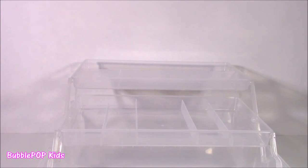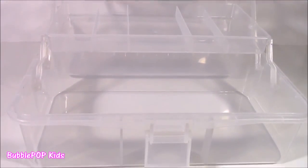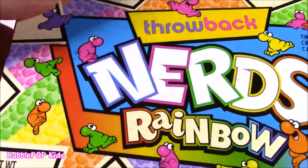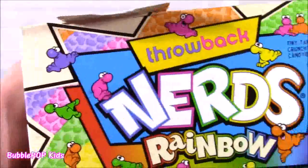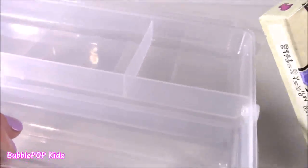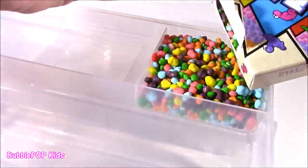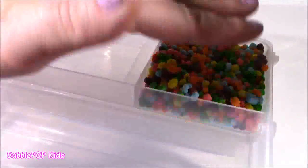All right, our box is open. Looks like we're ready for business. It's got all the three levels going. On the top level, we have this little square. Kind of hard to see because everything is see-through. How about we put some of the throwback Nerds in there? They're rainbow. This box is amazing because it's got a little handy dandy spot to pour them in. Let's pour in our Nerds. I think that's enough.